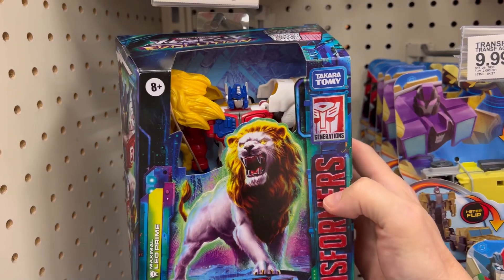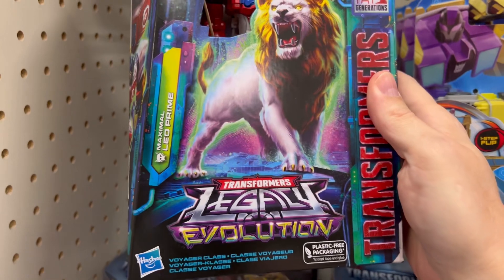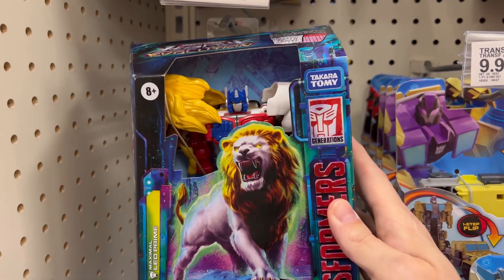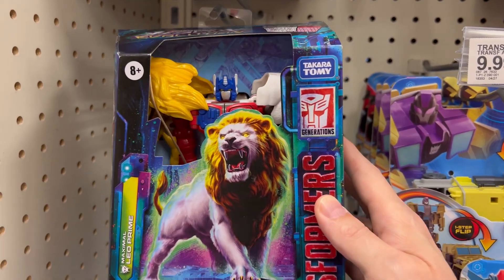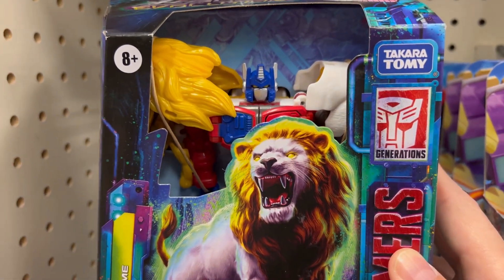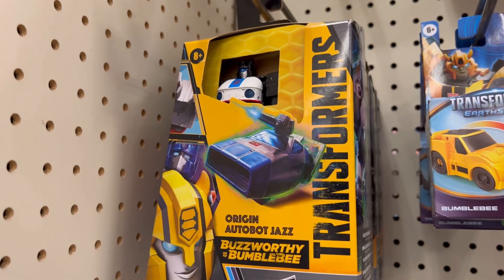This Legacy Lio Prime — they have it labeled as Leo Prime but I do believe it's supposed to be called Lio Prime. I guess it depends on what you want to call it, but some people feel strongly one way or another. I've seen this figure out and it is a dope dope figure.